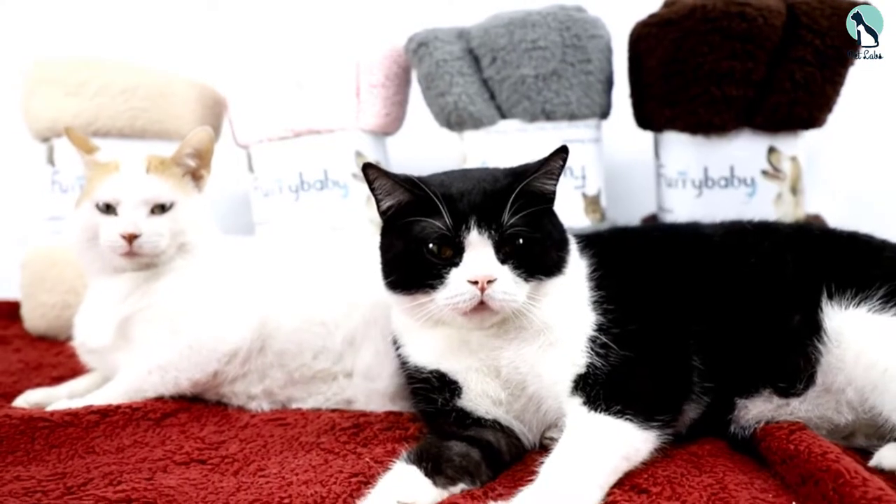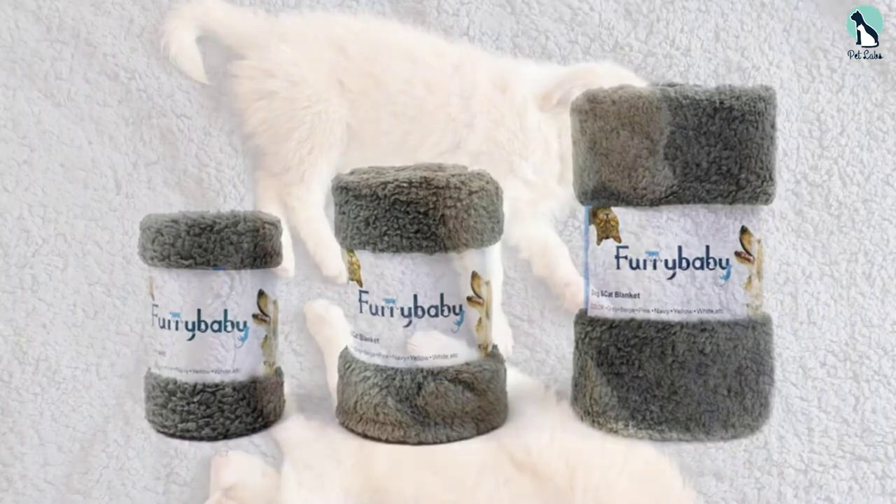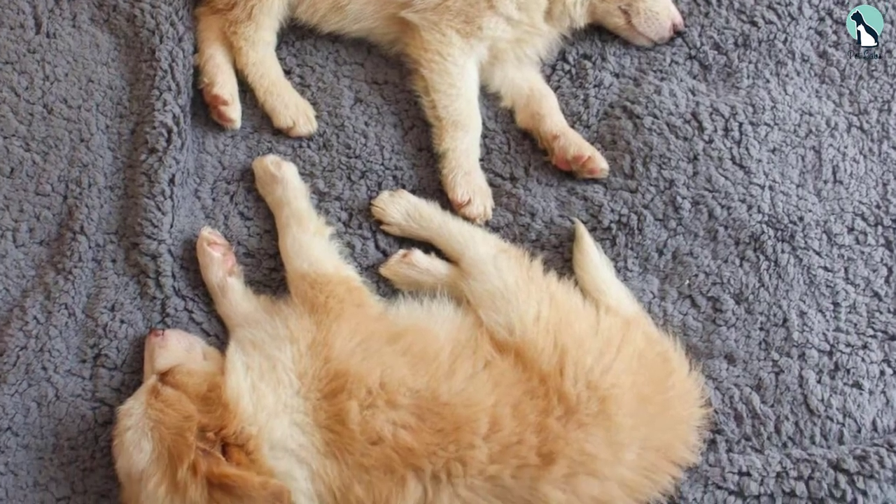Speaking of shedding, the blanket does a really good job when it comes to protecting surfaces from the dog's fur. In addition to trapping whatever the pooch loses, the soft feel prevents further shedding due to friction.